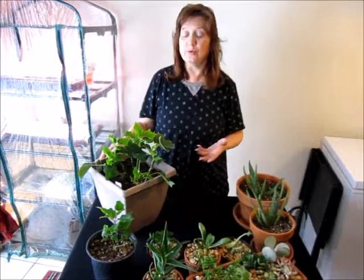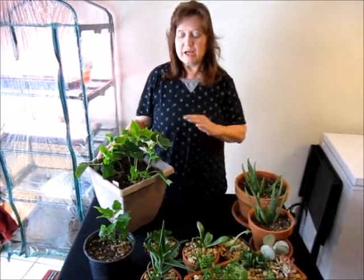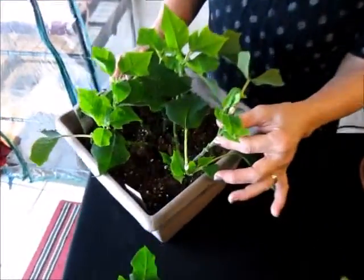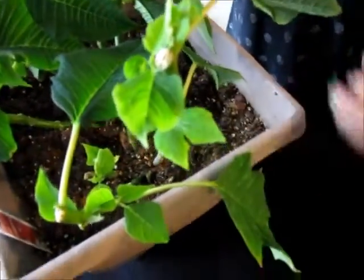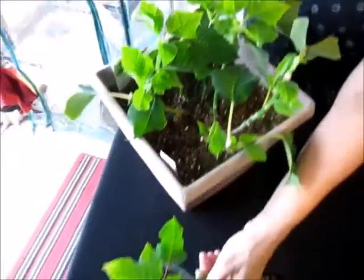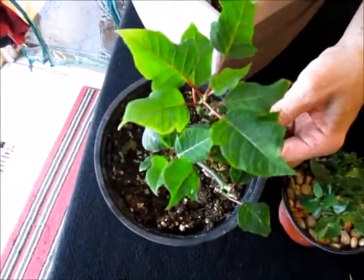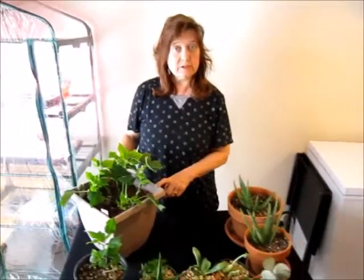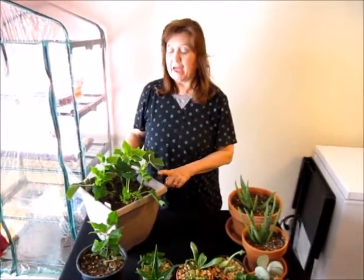First I'd like to tell you about the poinsettia. It is doing really well. I cut it right after the holidays in January, cut it down, and it is doing great. It's got all this new foliage right there, and here's a smaller one too doing well. Both of them are doing great.